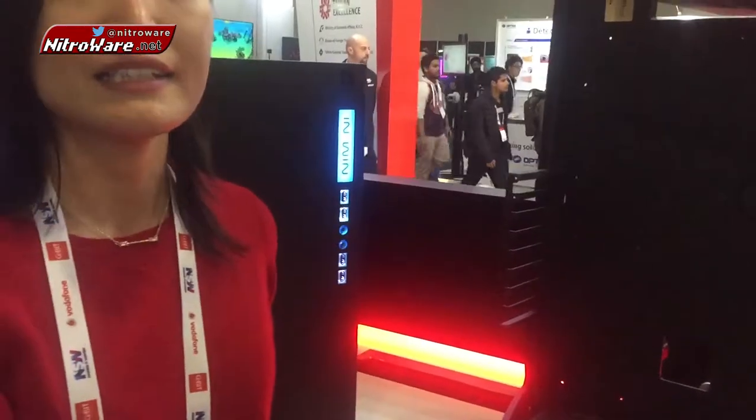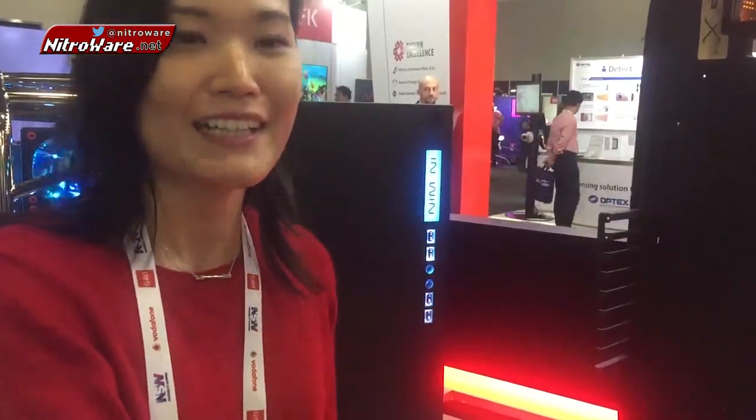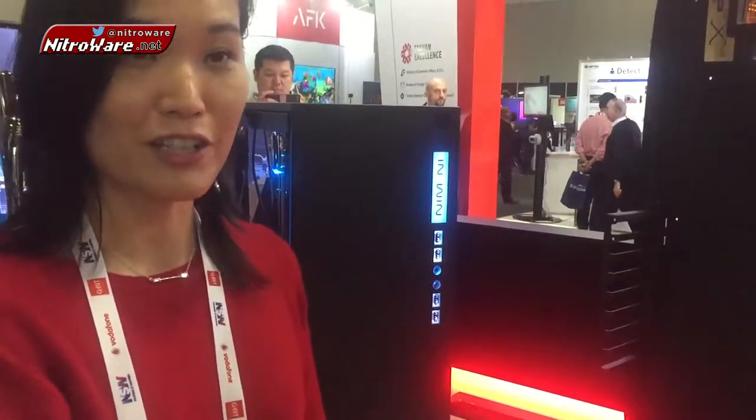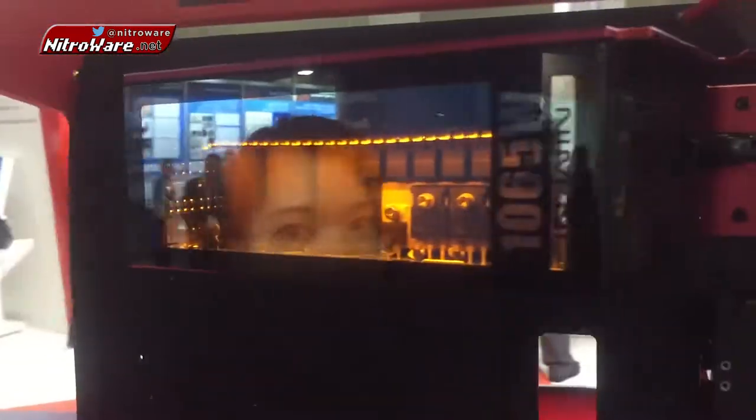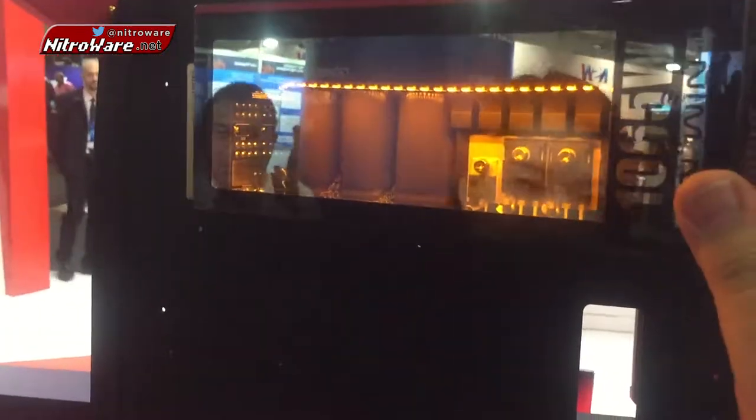The other special thing about this case is that it also bundles a 1065W power supply. Because last year was Inwin's 30th anniversary, we designed a power supply exclusively for the X-Frame 2.0. And Inwin have uniquely put a light switch on the power supply — something you won't find anywhere else. You can see it just on the side.